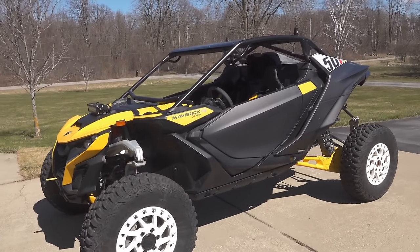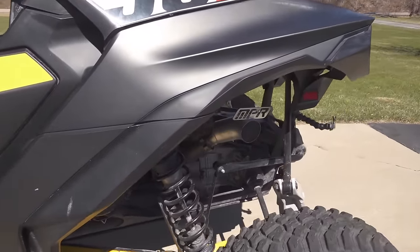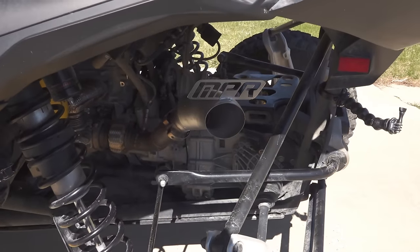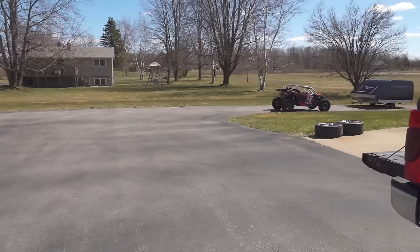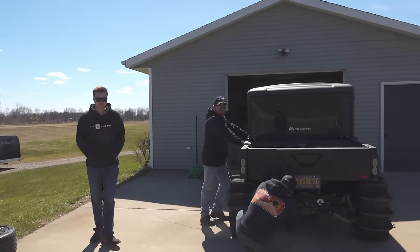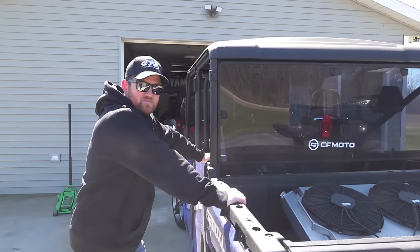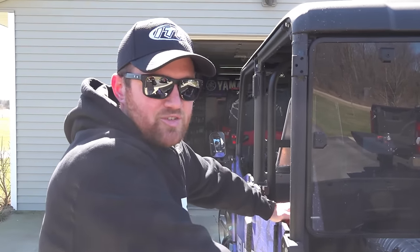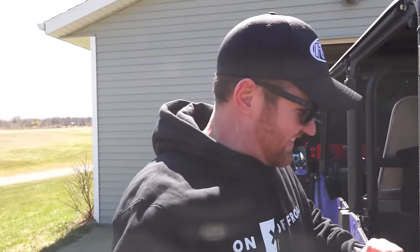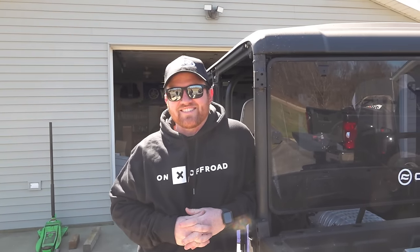350 horsepower Maverick R with pops and bangs, launch control, still got the cobble job exhaust on it. We got a couple hours to kill this afternoon, it's a beautiful day so we thought we'd get that thing out and give it a little rip. Finally nice in Michigan for a little bit, and then Mike in true Mike fashion says, 'Hey, you want me to bring Big Dog and drag race it?'